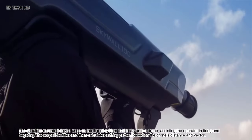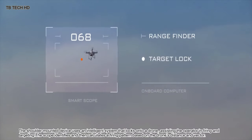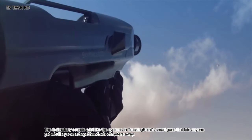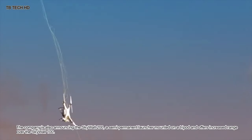The shoulder-mounted device uses an intelligence system that locks onto a drone, assisting the operator in firing and targeting. The scope identifies and then calculates a firing pattern based on the drone's distance and vector. The technology sounds a lot like the systems in TrackingPoint's smart rifles, that let anyone get a bullseye on a target hundreds of meters wide.